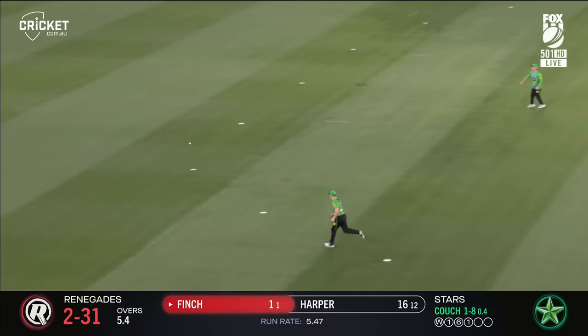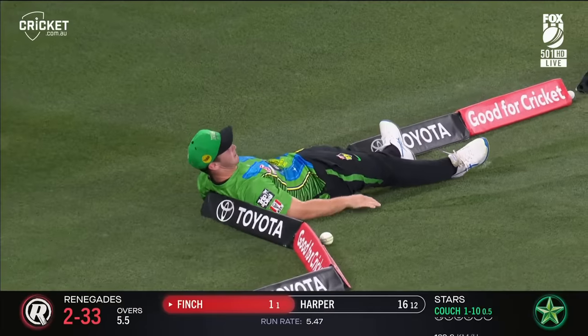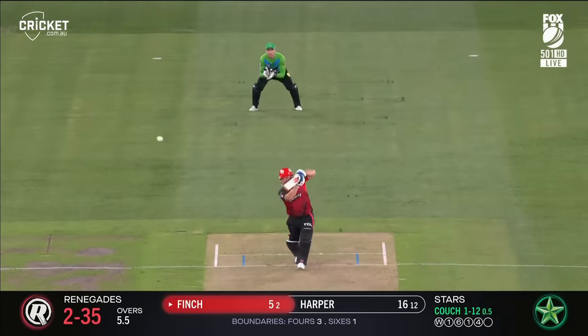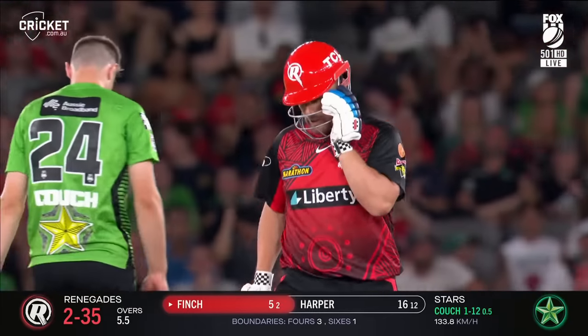Nicely punched by the skipper. Good back foot drive. Long chase — four for Finch. That's a good shot from Finch, the elbow's up high. Started well. That's Aaron Finch.